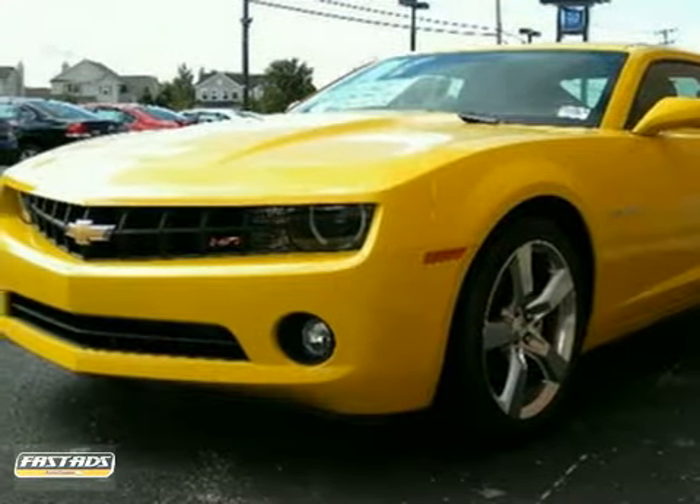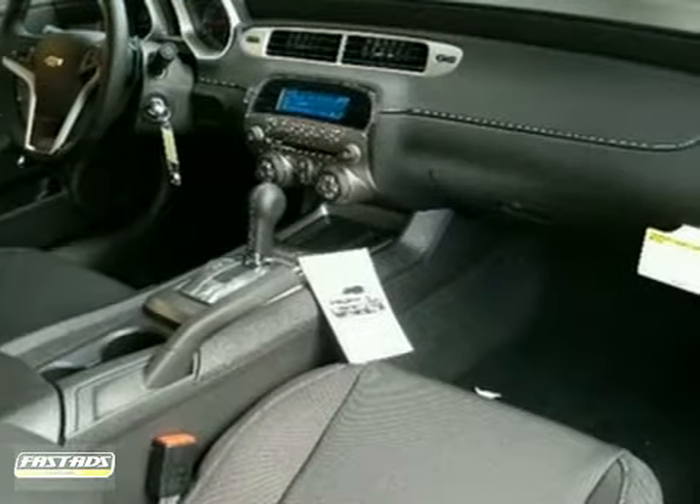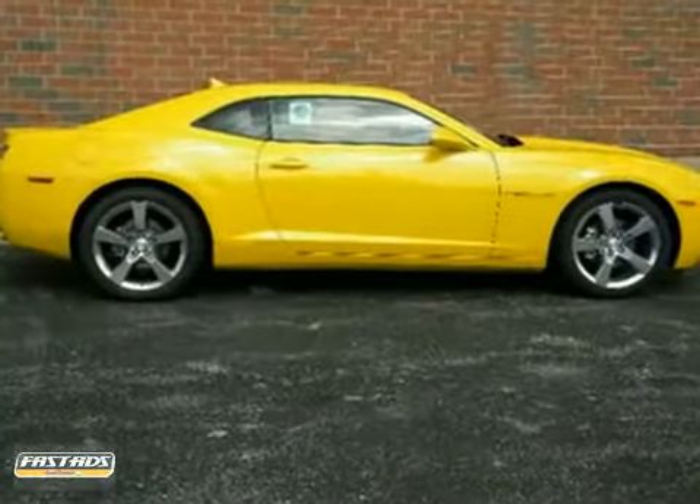You will love this 2012 Chevrolet Camaro RS. Its many features include the convenience and connectivity package, the OnStar system, and keyless entry. It has Bluetooth wireless and stability control, and it also has a theft deterrent system and a CD player.